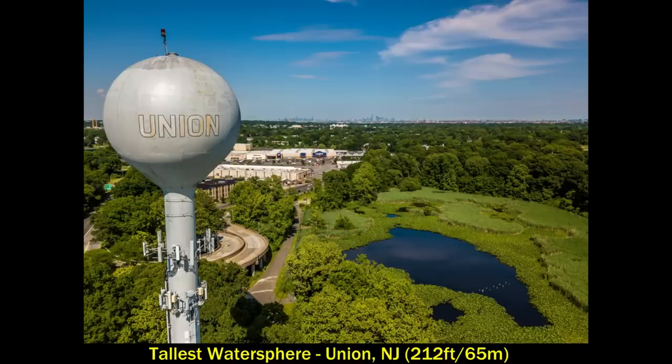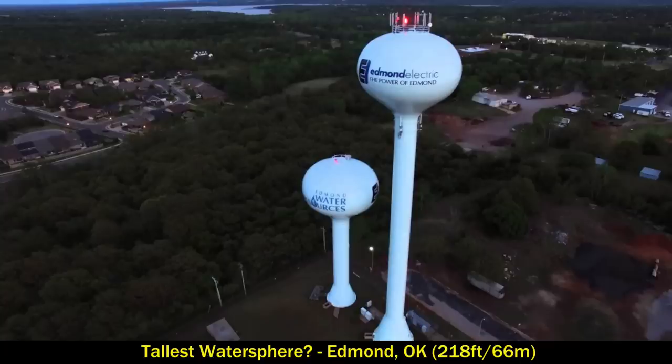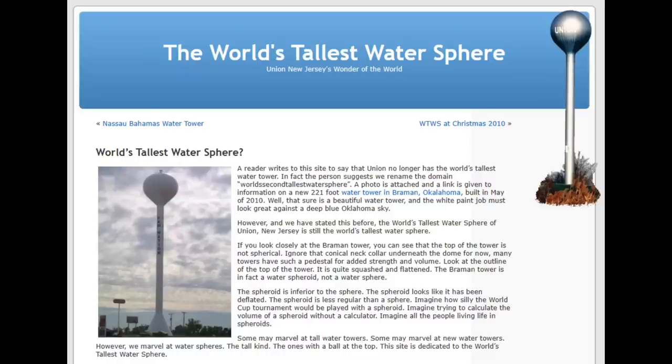Speaking of water towers, the tallest water sphere is the Union Water Sphere in Union, New Jersey. It stands at 212 feet and proudly calls itself the world's tallest water sphere — or is it? There's another water tower in Edmond, Oklahoma that stands at 218 feet, taller than the one in Union. However, the top is not technically a sphere — it's kind of onion-shaped. Believe it or not, there's a back-and-forth over which one is the tallest water sphere.